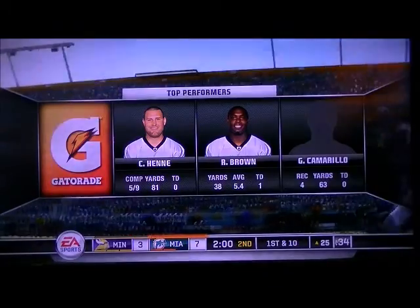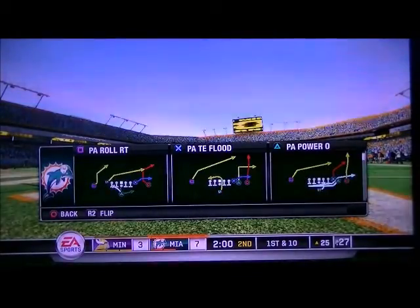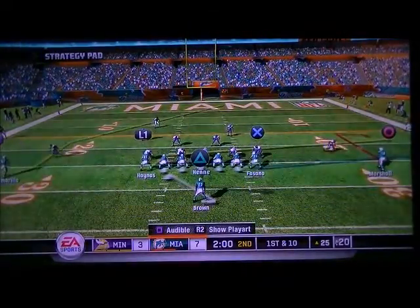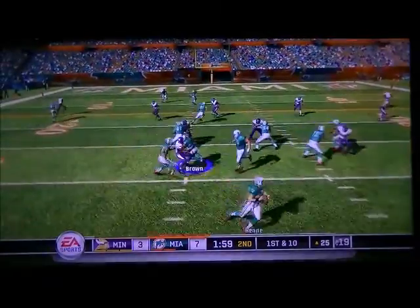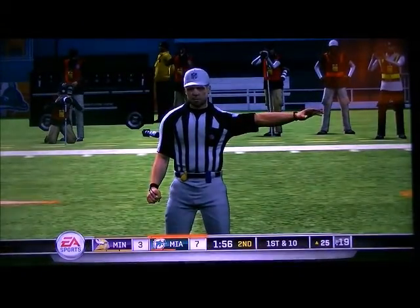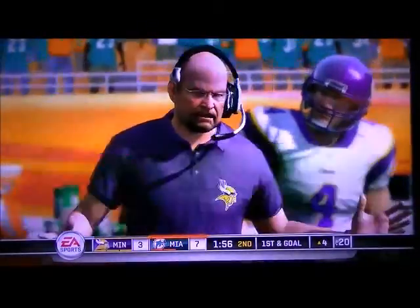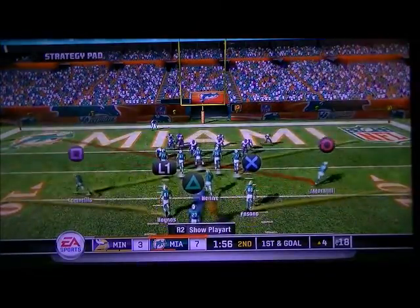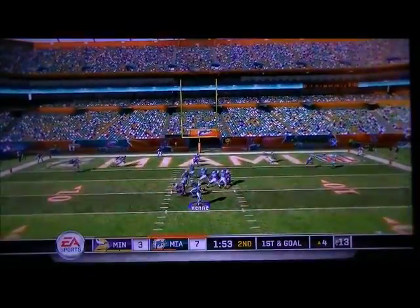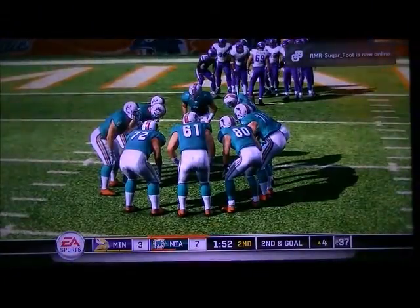Sure to make an impact on the field are this game's top performers, presented by Gatorade. The defense gives up some free yards to the offense. I always thought defensive penalties were so much more deflating than offensive penalties. On offense you get a chance to make up for it. On defense, though, usually it's big yardage and automatic first downs.